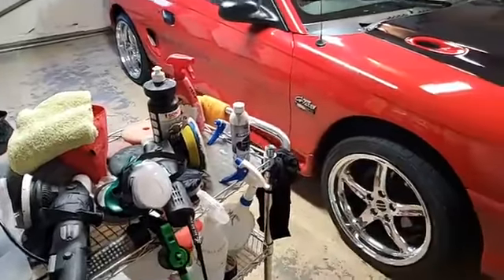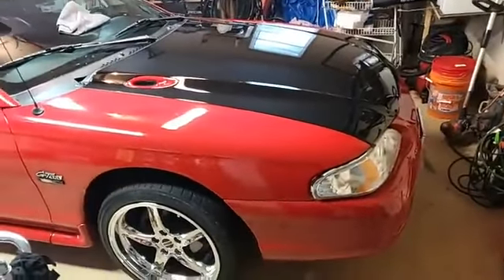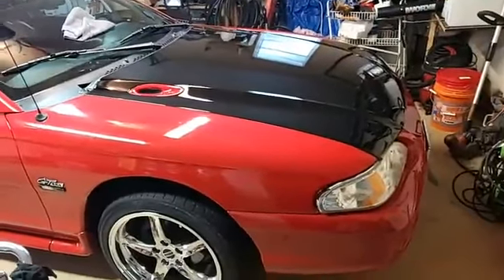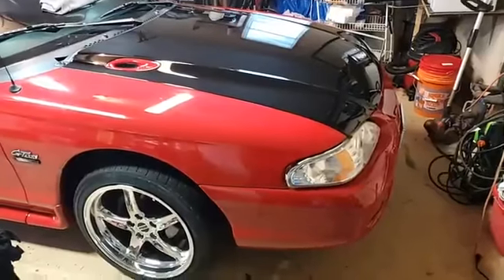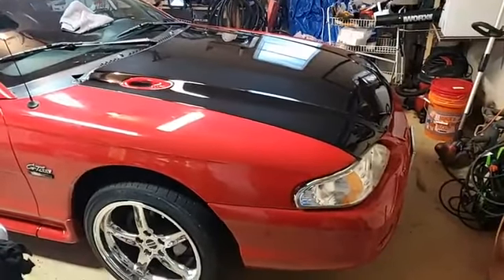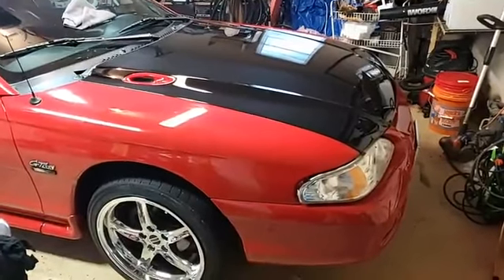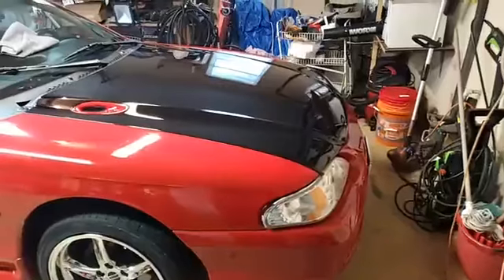I just finished — I decided to redo the Optimum Clear Coat Restorer that I had put on there, because I messed it up. Then I put some old, out-of-date ceramic coating on top of that and that messed up too.